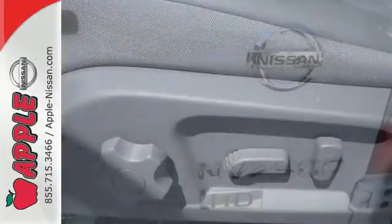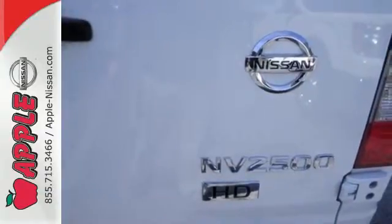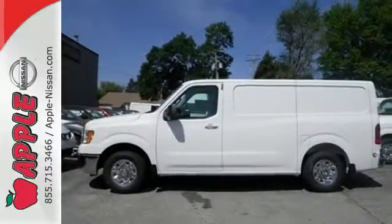36 integrated reinforced cargo mounting points and 6 floor-mounted D-rings are included to properly secure your load. Hit the road in this 2015 NV today.